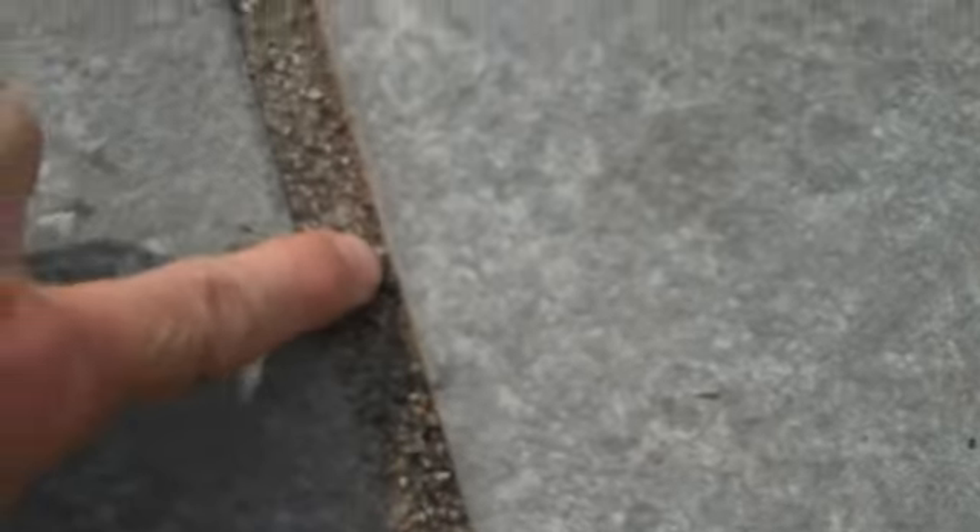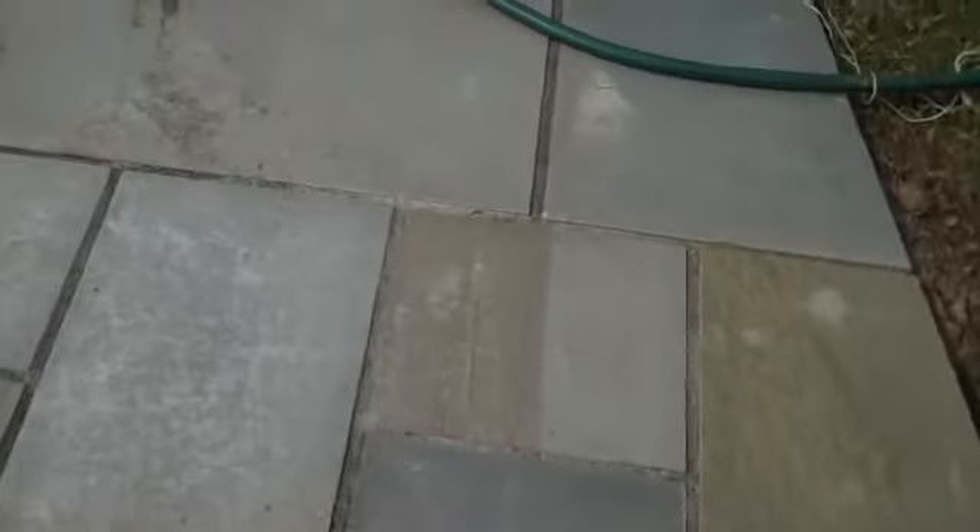In the seams, in the gaps, in the joints, we put sand — it's called polymeric sand. When you put this sand in, it hardens and you don't get any weeds or any ants burrowing in there. We do that to all of our patios, which is nice — it decreases the maintenance.